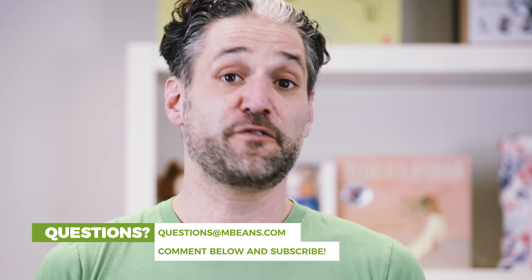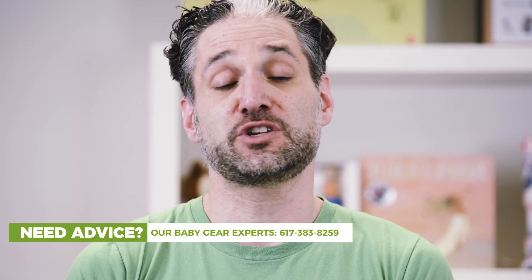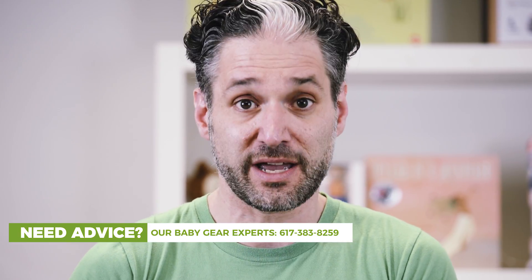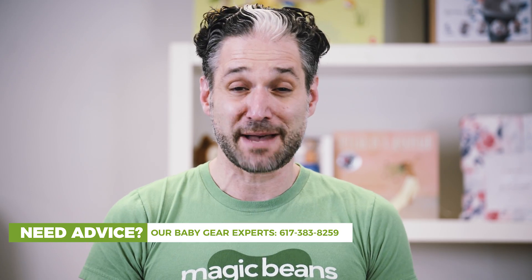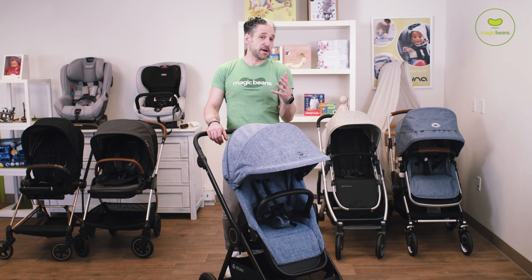I've been helping customers figure out what stroller to buy for over 15 years. I'm also following trends in strollers and this category of stroller is so popular for 2020, so they're definitely strollers you should be considering. I'm going to be breaking down step by step the differences between these strollers. Here's the comparison — my five favorite mid-sized compact strollers for 2020.